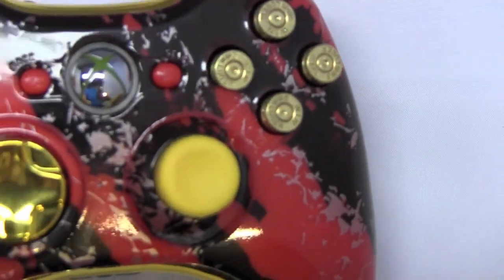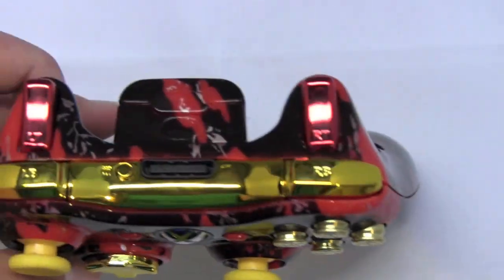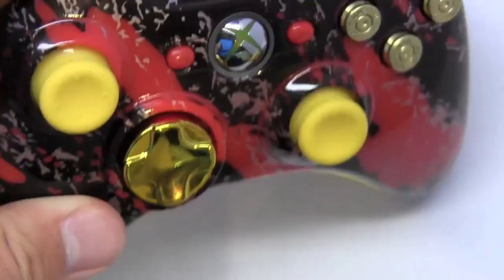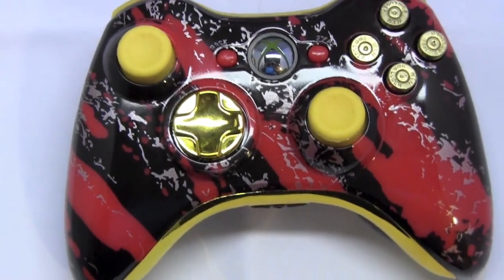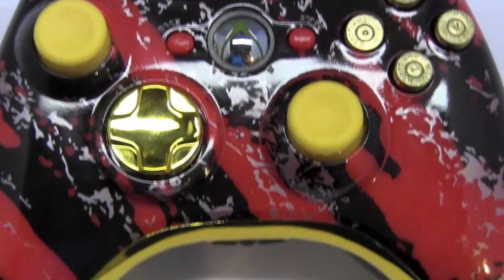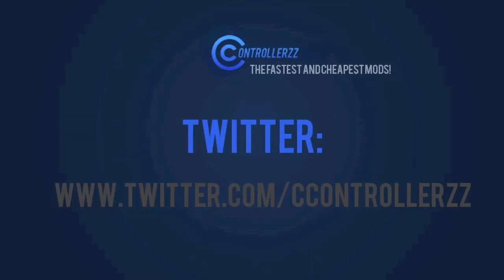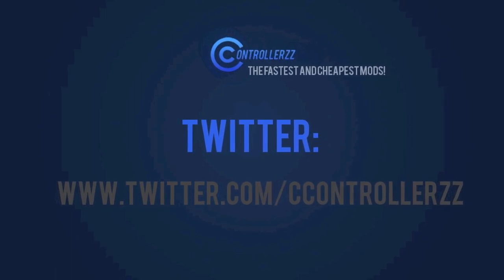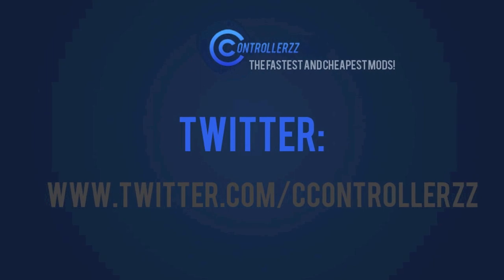I just wanted to make this video — I thought it was a cool controller. Until next time, it has been Custom Controllers, I'm out. Also, expect a pretty different video next time. Make sure to follow us on Twitter as we tweet every day, and follow us for a chance to win a controller on any system. Thanks guys!